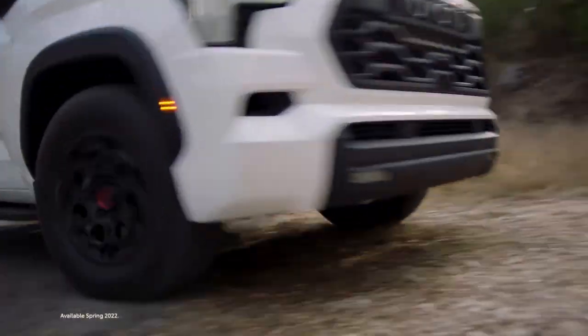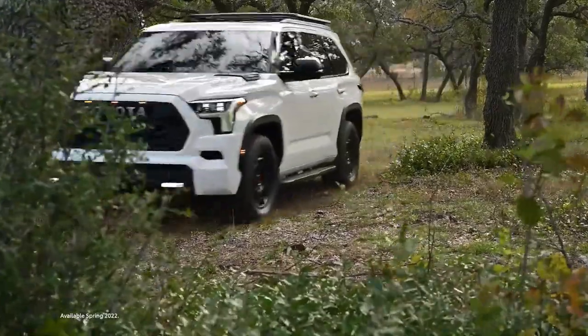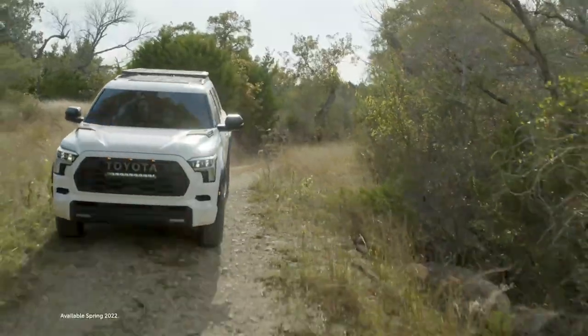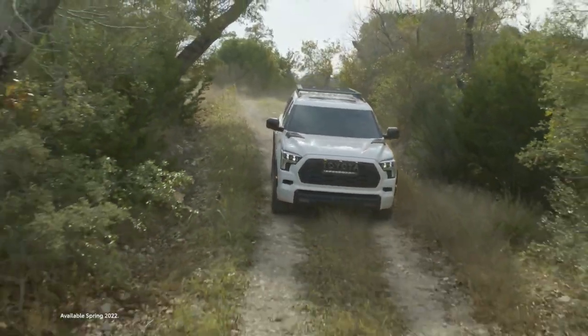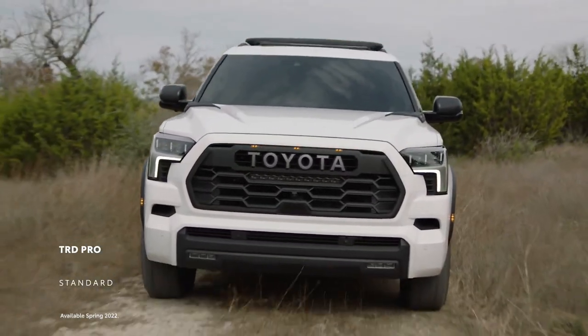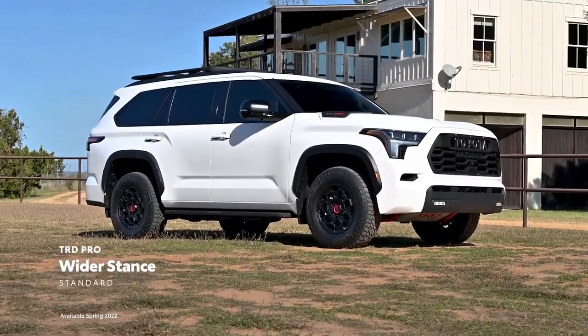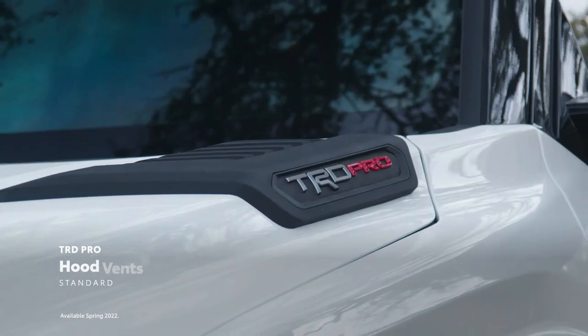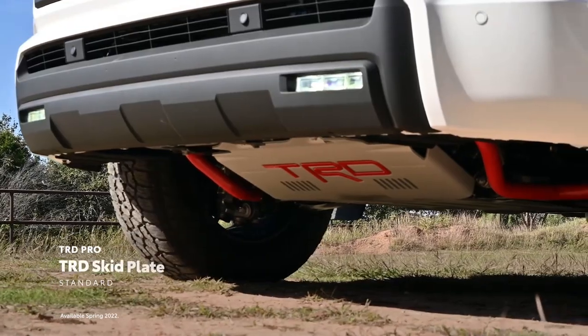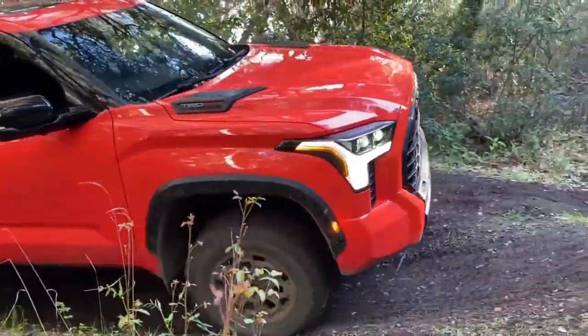The i-Force Max is mated to a 10-speed automatic in both the two-wheel and four-wheel drive variants. The part-time four-wheel drive relies on a transfer case controlled via a lever on the center console, with two-wheel drive, four-wheel drive high, and four-wheel drive low settings. The Sequoia shares the same TNGA-F platform that underpins the LC 300 and the LX 600.